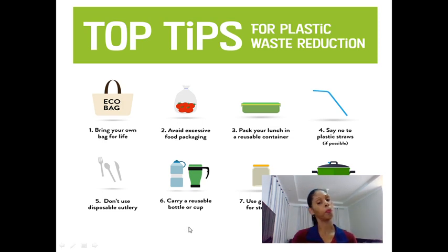Carry a reusable bottle or cup. The teacher always uses her aluminum bottles — wherever I go, I take my aluminum bottles. Use glass jars for storage. I love these glass jars to put tea bags. I use this one, I love this.